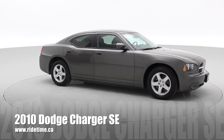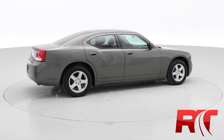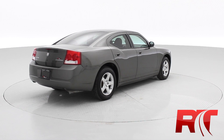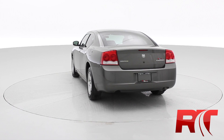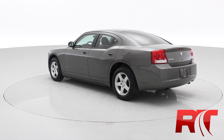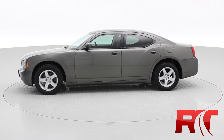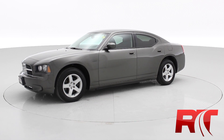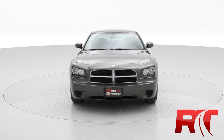I'd like to introduce you to our 2010 Dodge Charger SE. As you can tell from the paint, it glistens — this vehicle has been very well kept. The interior is immaculate as well. The vehicle does feature a single exhaust in the back and alloy wheels. It is a full four-door sedan, which is going to provide lots of room for you and your family or friends. It does come with a 2.7 liter V6 engine, which is very fuel efficient.